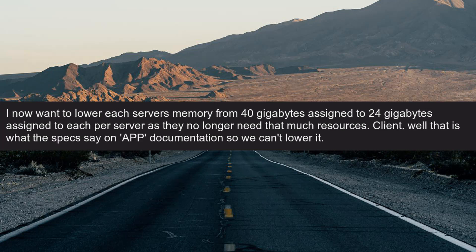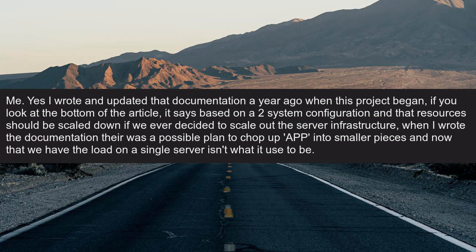Client: Well, that is what the specs say on the app documentation, so we can't lower it. Me: Yes, I wrote and updated that documentation a year ago when this project began. If you look at the bottom of the article, it says 'based on a two-system configuration' and that resources should be scaled down if we ever decided to scale out the server infrastructure.